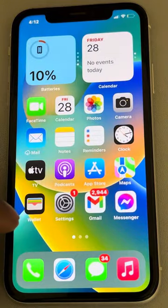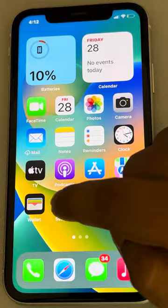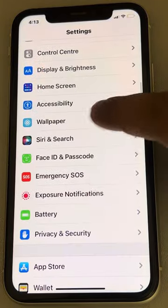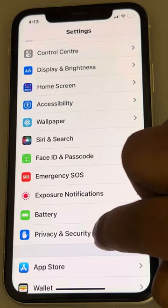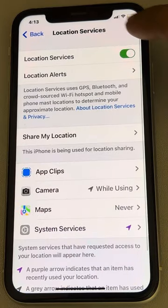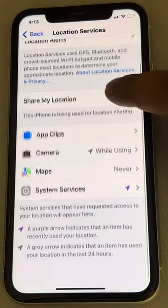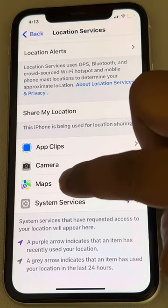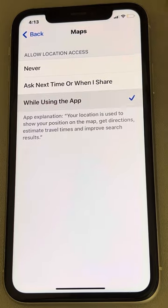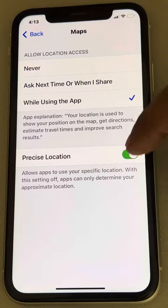Let's see how to fix the issue of Apple Maps not working on iPhone. The very first fix is to go to Settings, scroll down, and tap on Privacy and Security. Tap on Location Services and make sure it is turned on. In the list, find Maps or Apple Maps, tap on it, and if 'Never' is selected, tap on 'While Using the App' and make sure it is turned on.